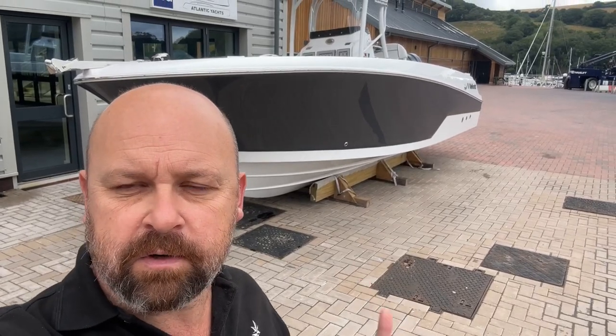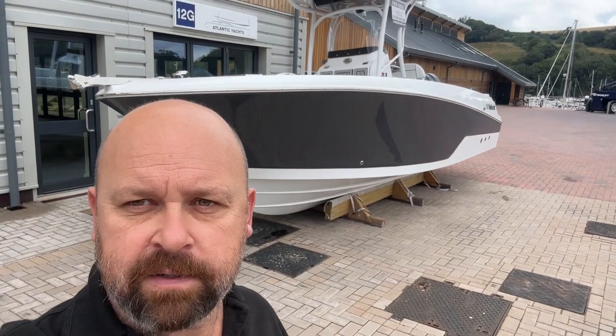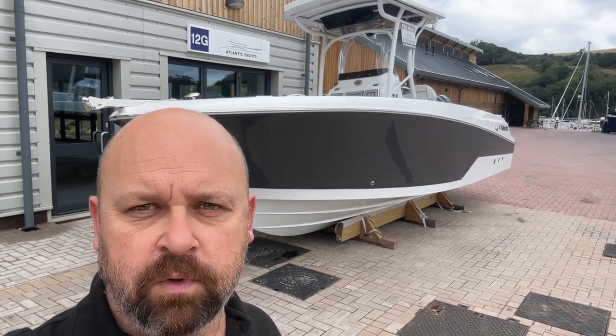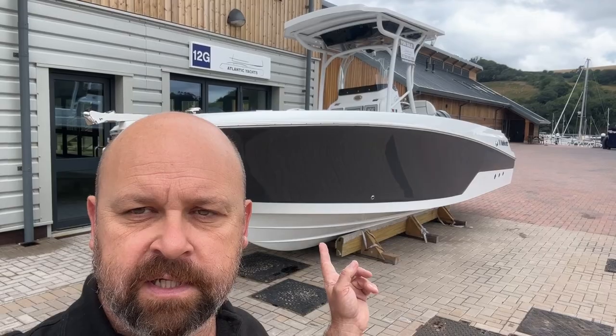Down here in Dartmouth we've got the Wellcraft — quite a few of the Wellcrafts actually, the full range of boats are here at our Dartmouth office. This is a 242, so it has a single engine on it, a little bit smaller than the 262 but a lovely package and really nice with this grey hull.